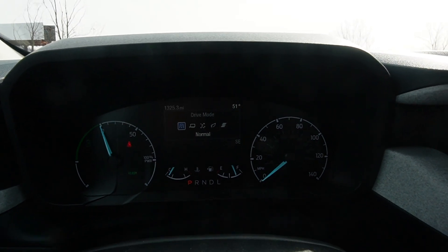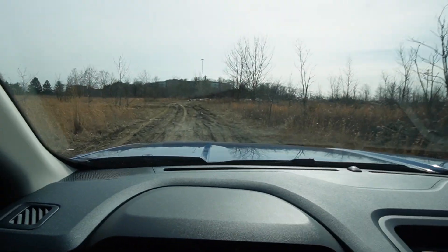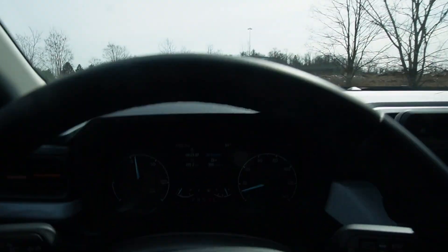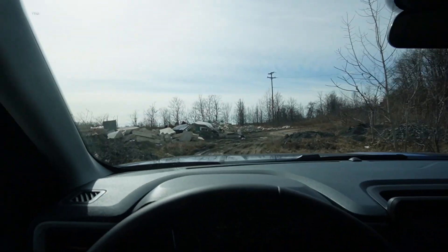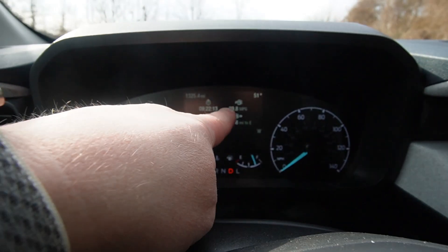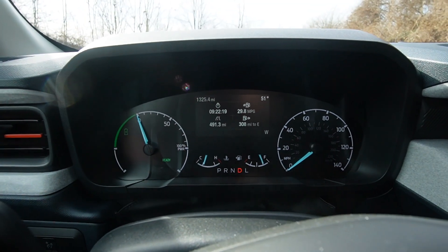We'll keep it in normal — this isn't really a performance vehicle. There's a little terrain here to get through. We've got to be careful because this is just front-wheel drive; I don't want to get stuck anywhere. Still driving in all-electric mode — suspension is doing great. Got a little mud puddle. As you can see, we're getting 29.8 MPG during the 491 miles that I've driven this little pickup.